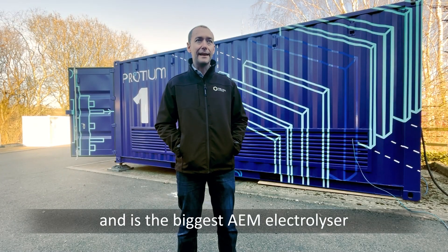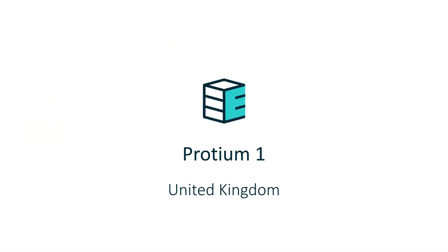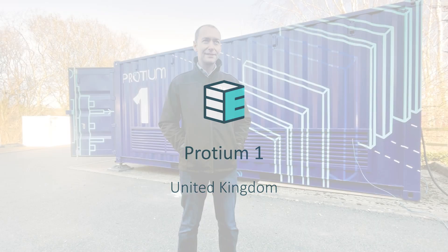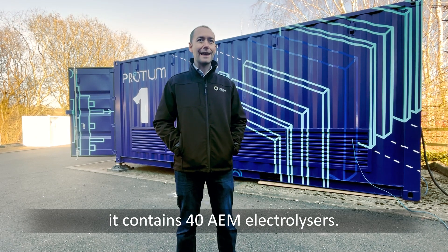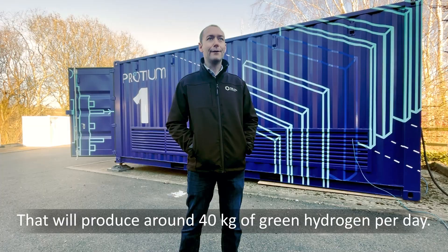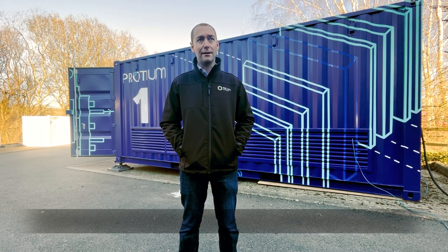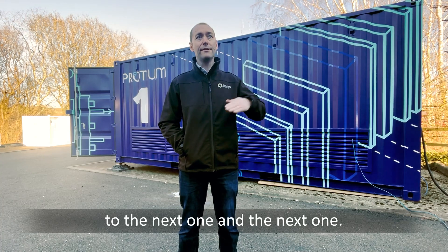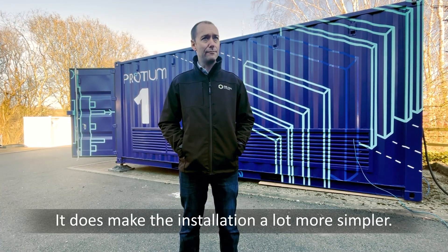This is our biggest installation to date and it's the biggest AAM electrolyzer installation in the UK so far. This is an electrolyzer container — it contains 40 AAM electrolyzers and will produce around 40 kilograms of green hydrogen per day. Each module is exactly the same, so once you've designed the balance of plant, everything connects to the next one, and that makes the installation a lot more simple.